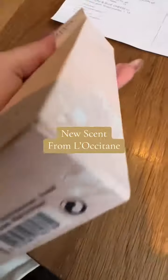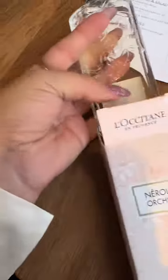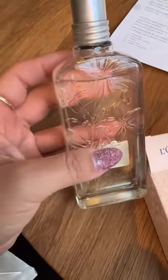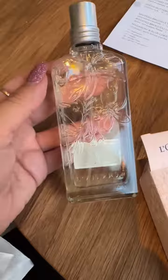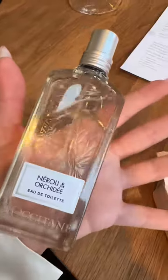I didn't share this with you earlier and I would feel bad if I didn't, because this smells absolutely amazing. These glass bottles are literally like a collector's item — I love glass bottles, especially when they're nicely done.